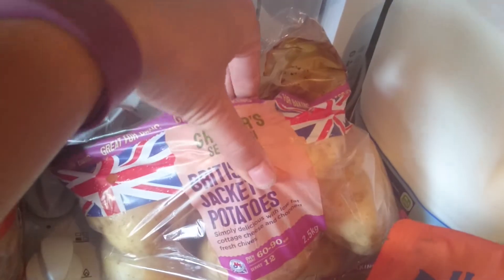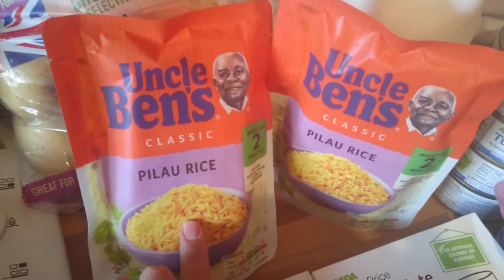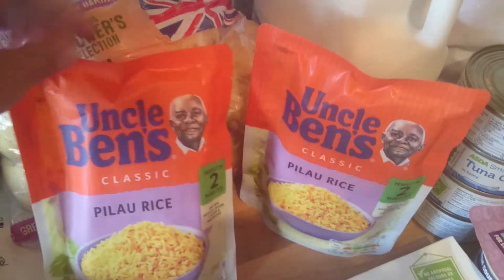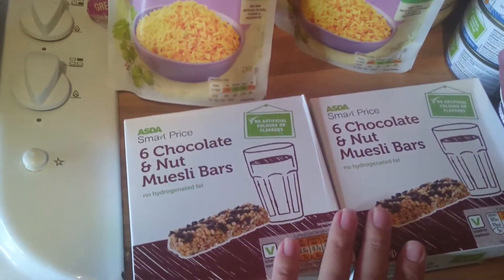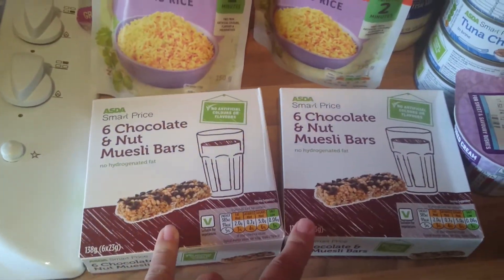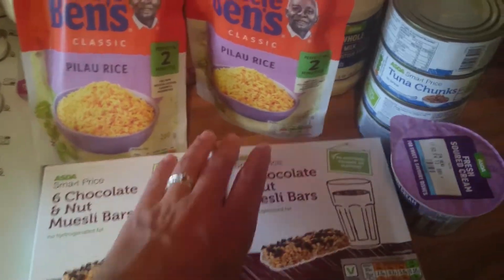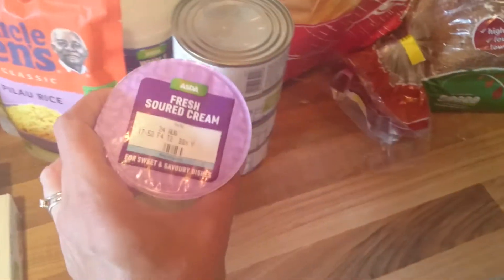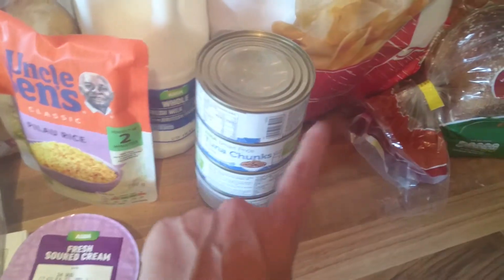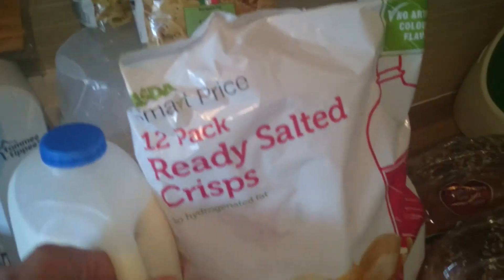A large packet of jacket potatoes, two packets of pilau rice — I didn't order this one, I ordered the Asda own because it was only 50p and this one is a pound, but they didn't have any left so I've got the more expensive one. Then two of the chocolate muesli bars, and a few more snacky bits because it's been the summer holidays. Some sour cream to go with the fajitas, and four tins of tuna chunks because we have a lot of tuna pasta — quick and easy tea — so that's why I've got loads of pasta as well.